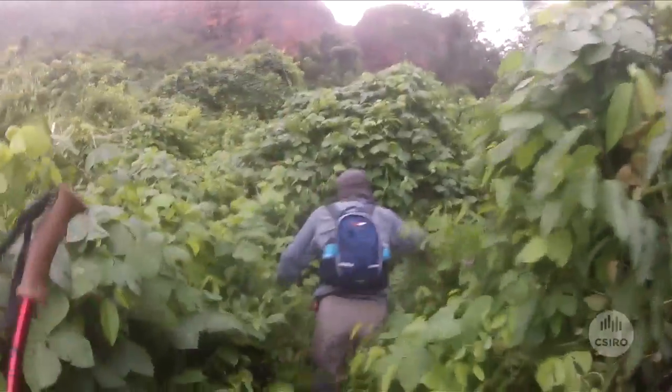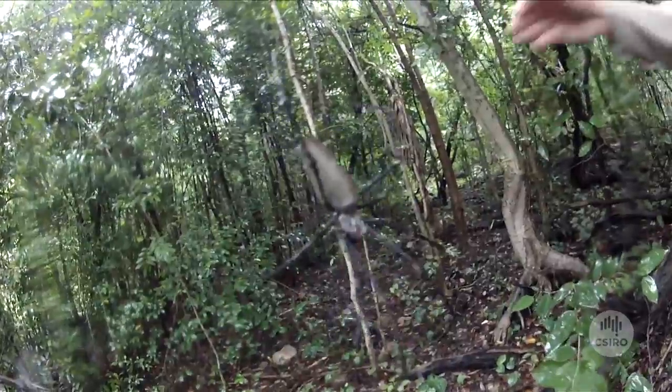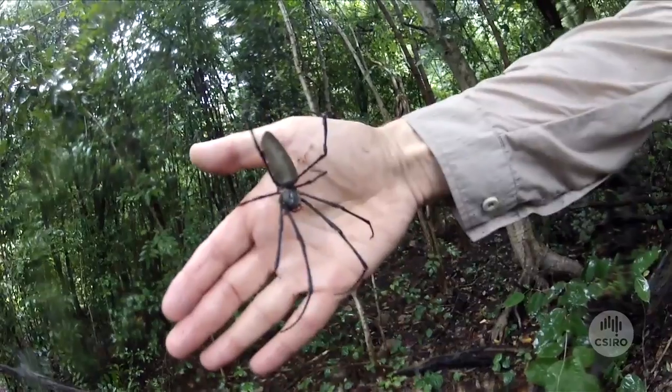Australia is one of the world's mega-diverse biodiversity countries and it has a very high level of biodiversity, particularly endemic biodiversity that's only found here.